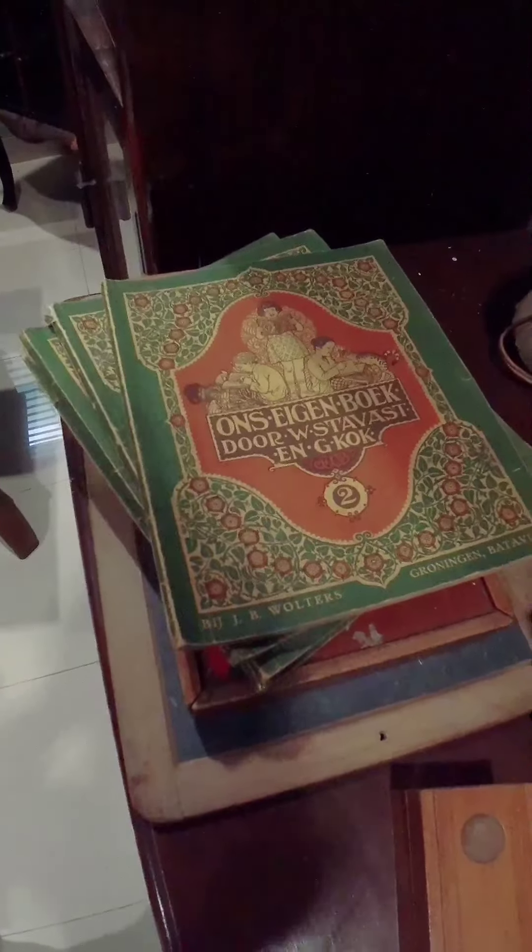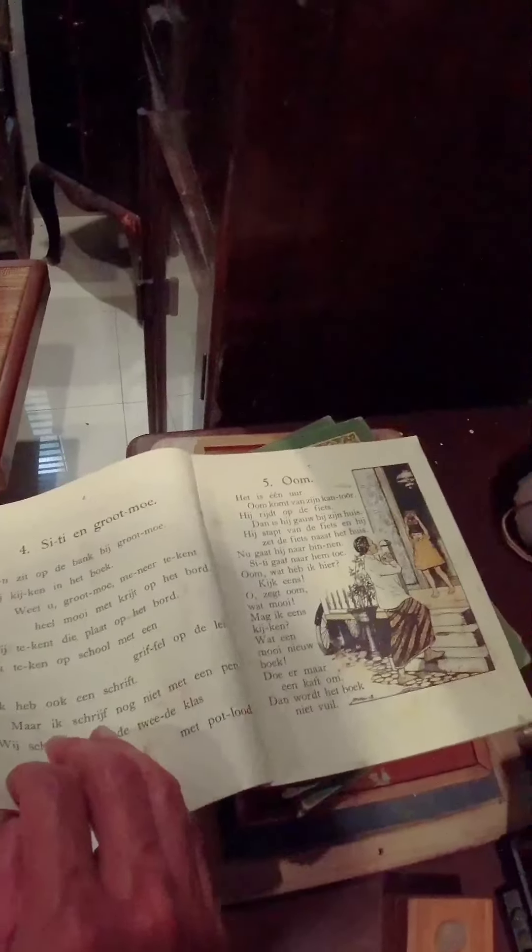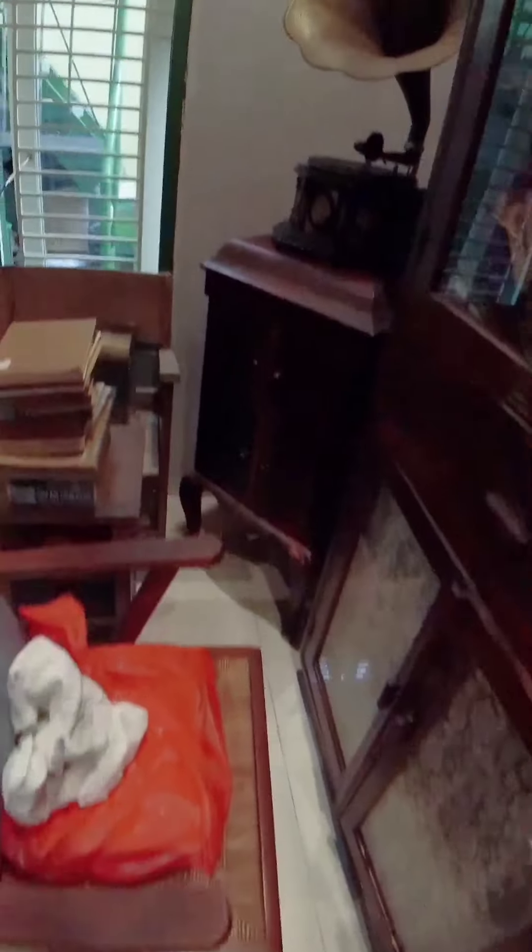Ini buku apa sih - Megan Bukdor. Oh, pelajaran bahasa ya - menulis, debati. These look like language lesson books for writing and debate.